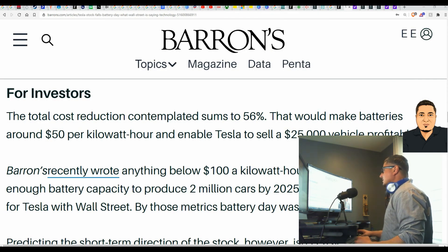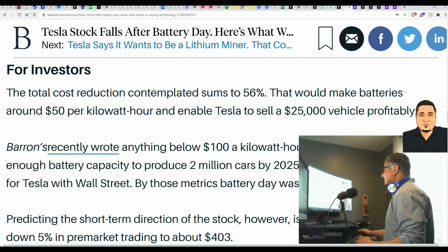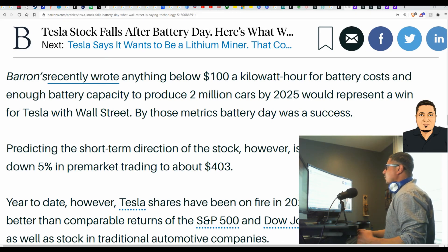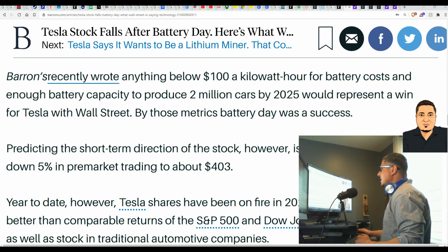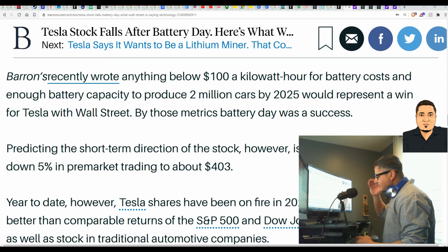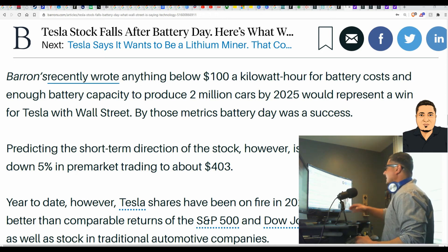For investors, the total cost reduction contemplated sums to 56 percent, which would make batteries around $50 per kilowatt hour and enable Tesla to sell a $25,000 vehicle profitably. Barron's recently wrote that anything below $100 per kilowatt hour for battery cost and enough battery capacity to produce two million cars by 2025 would represent a win for Tesla on Wall Street — by those metrics, Battery Day was a success. It's going to be from now over the next five years before they could get the battery cost cut in half or more.